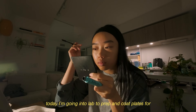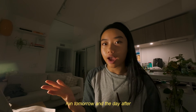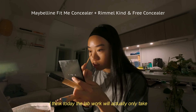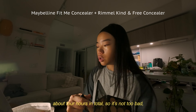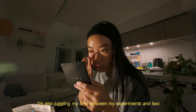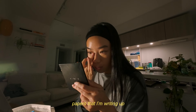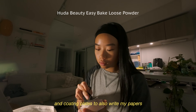Today I'm going into lab to prep and coat plates for the experiments that I want to run tomorrow and the day after. Usually the prep procedure is done the day to the week before. I think today the lab work will actually only take about 4 hours in total, so it's not too bad. Of course, as a grad student, lab work is not the only thing I'm doing — I'm also juggling my time between my experiments and two papers that I'm writing up, and I want to leave enough time today after prepping and coating plates to also write my papers.